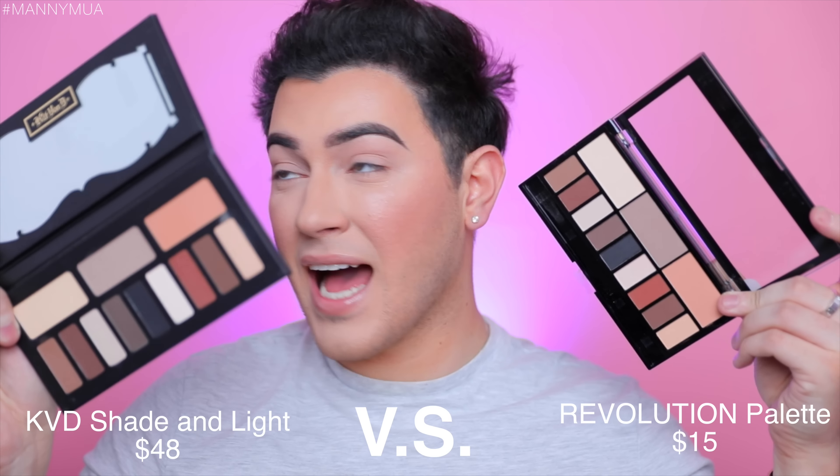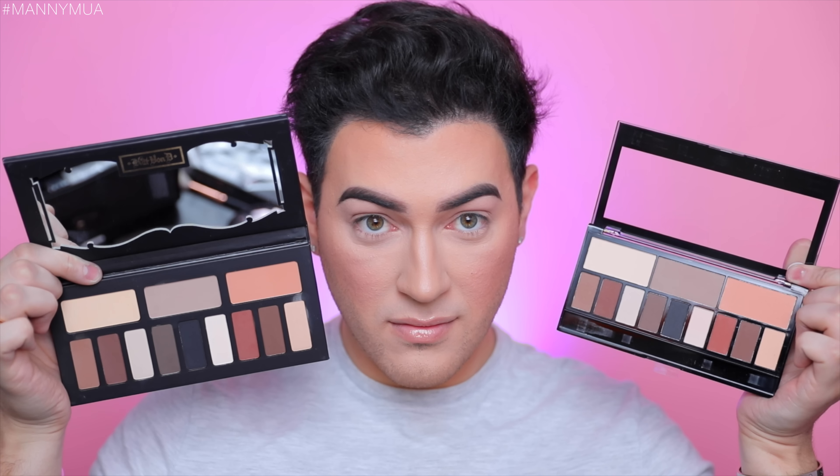We have the Kat Von D Shade and Light Eye palette and we have the Makeup Revolution Ultra Eye Contour Light and Shade palette. Come on — 'Shade and Light Eye' versus 'Light and Shade Eye' — same exact color scheme to a tee. Kat Von D even posted on her Instagram about this palette saying it was a blatant copy. I've already used the Kat Von D Shade and Light palette — it's absolutely amazing. The shadows are so creamy and so pigmented; it's a great everyday palette. I'm assuming Makeup Revolution saw it and wanted to make a similar everyday palette.